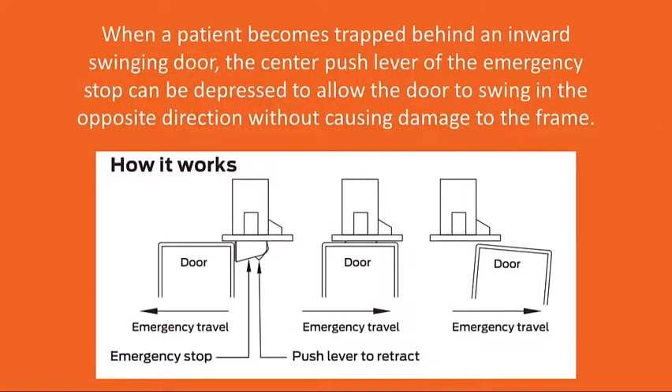When a patient becomes trapped behind an inward swinging door, the center push lever of the emergency stop can be depressed to allow the door to swing in the opposite direction without causing damage to the frame.